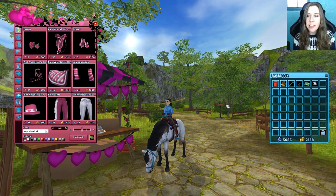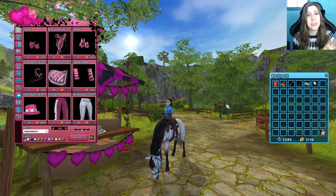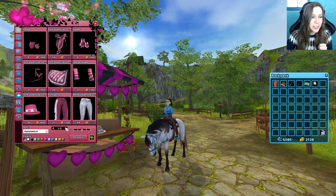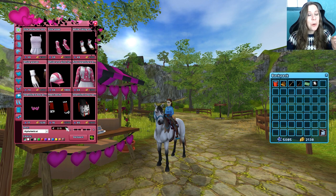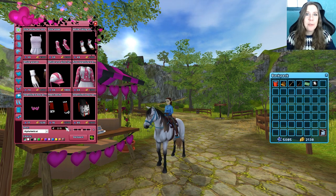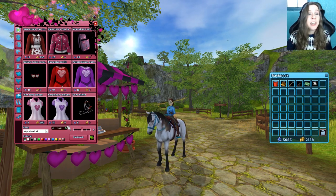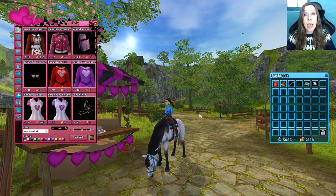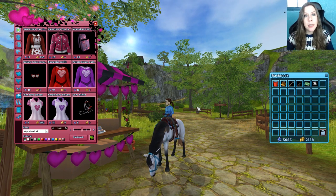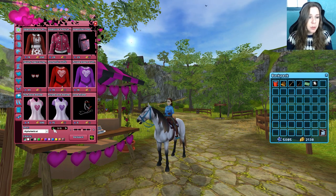I didn't actually put any Valentine's tack on Echo Mint here because there's some better tack we're going to pick up today. We're also going to make a trip to purchase a North Swedish horse because I am in love with that breed. I have one in particular in mind, although the app now has a special color so I'm thinking about raising one in the app and then bringing it into the game as well.